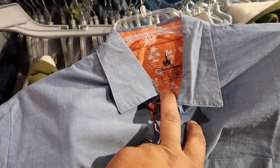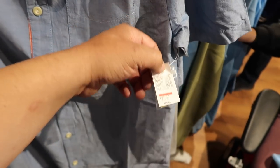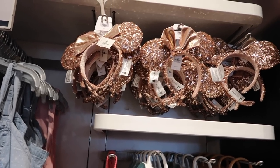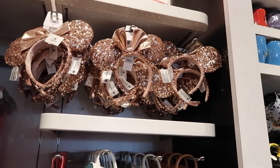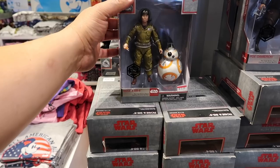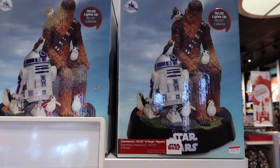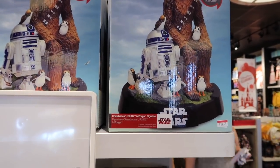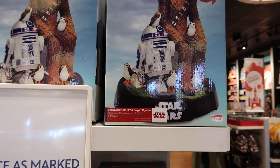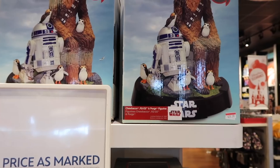Here's another button-up with an orange print interior at $22.99, originally $60 — plenty available. They have rose gold ears for $19.99 if you're still looking for those. More Star Wars figurines at $9.99, and check out that Chewbacca and R2D2 statue at $39.99 — it's gone down quite a bit and the R2D2 actually lights up. It's epic.